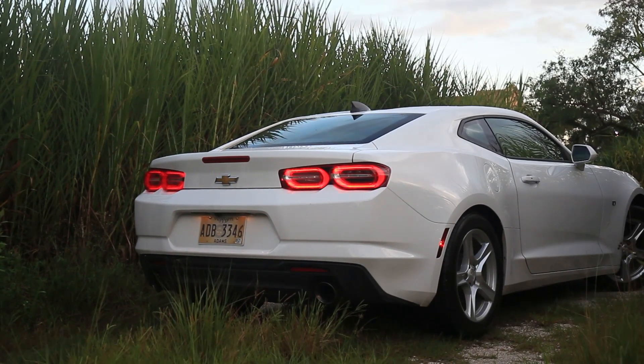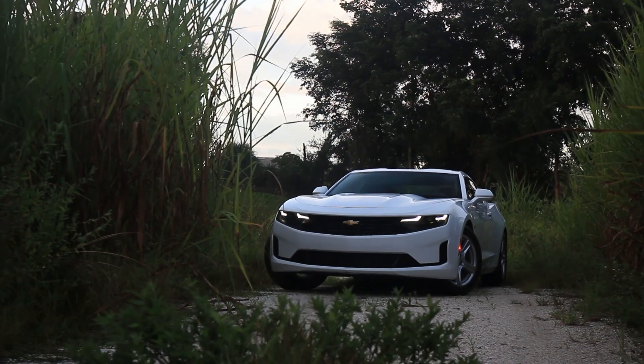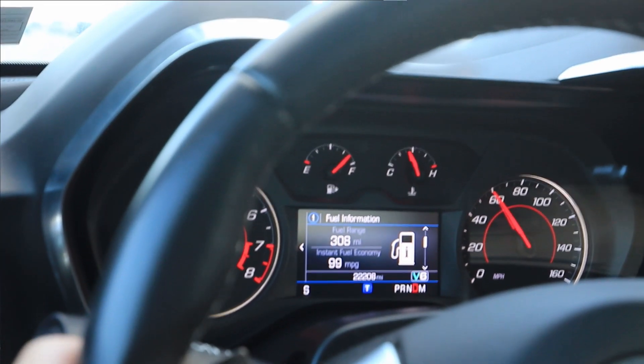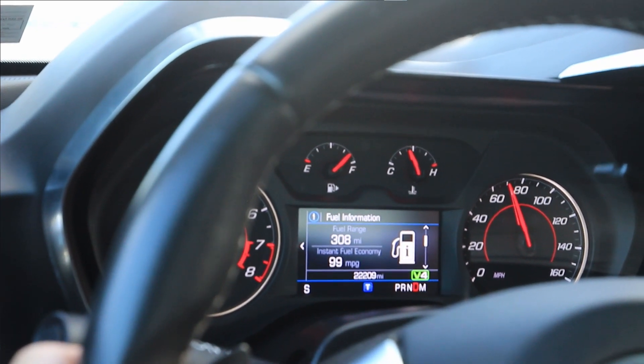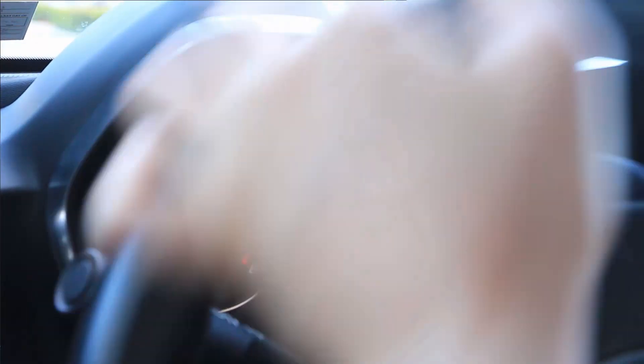It's a pretty good V6 because, aside from being pretty powerful, it surprisingly has a cylinder deactivation function. On the highway, if you scroll down the menu on your gauge cluster, you can see the graphic changing from V6 to V4 — it deactivates two cylinders when you're maintaining a stable speed, saving fuel. You can get around 30-something miles per gallon on a highway, and I got about 26-27 combined, which is a really good result. The engine also revs pretty high — around 7000 RPMs, which is pretty decent.